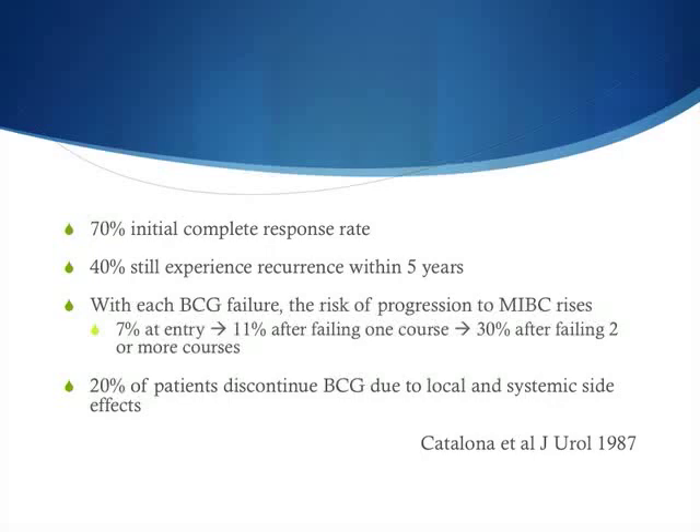At entry, the general risk of progression is about 7%, but that risk increases to up to 30% if you fail two or more courses of BCG therapy. Additionally, as many as 20% of patients discontinue BCG due to systemic side effects and therefore need some other form of treatment.